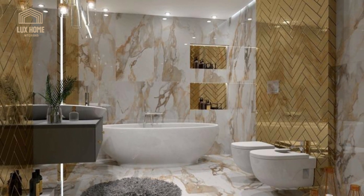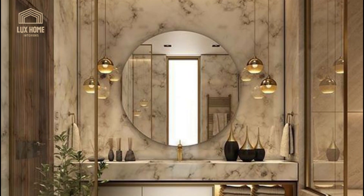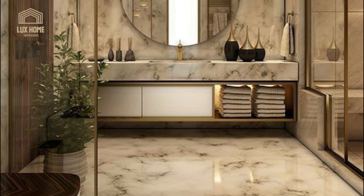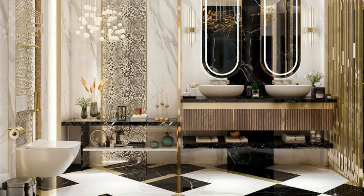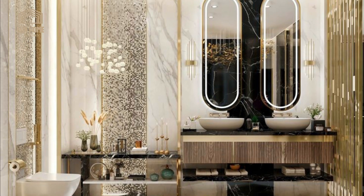For a luxury bathroom with a timeless feel, think about opting for chrome fixtures and fittings. A great accompaniment to a marble scheme, chrome makes an understated addition to a bathroom that's guaranteed to stand the test of time.